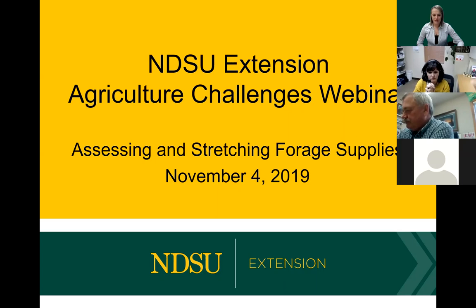Today we're talking about assessing and stretching forage supplies. This has been a challenging year. With all the rain, there was lots of forage production that was high in a lot of areas of the state. However, there are challenges with getting that forage up and now with moving it back to our home operations for feeding this winter. Before we get started, just a couple of housekeeping items: if you are not speaking, please mute your line. We're going to hold all questions to the end — type them in the chat box and we'll make sure to address them at that time.